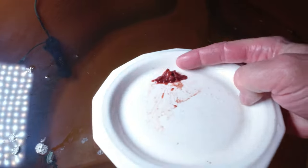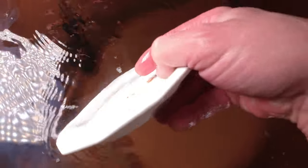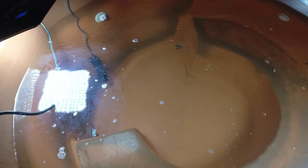So today I am feeding their favorite — beef liver. They absolutely love it; I think this is their favorite, hands down. I tried that cod last time and it seemed like they didn't really like it very much. I'm going to put this in an underwater housing and give you a little bit of underwater video.